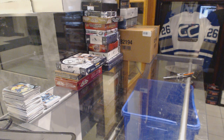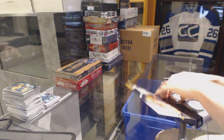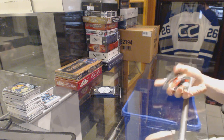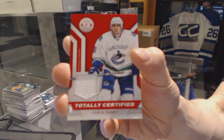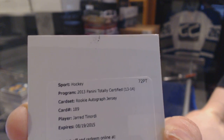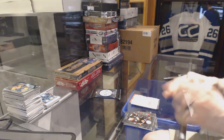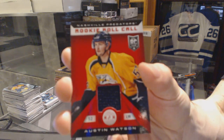Now onto the Totally Certified. Rookie for the Montreal Canadiens, Christian Thomas. And a jersey for the Vancouver Canucks, Chris Tannen. Rookie for the Panthers, Michael Caruso. And a redemption for a rookie jersey autograph for the Montreal Canadiens, Jared Tenorni. Rookie for the Minnesota Wild, Mikael Granlund. And a rookie roll call jersey for the Nashville Predators, Austin Watson.